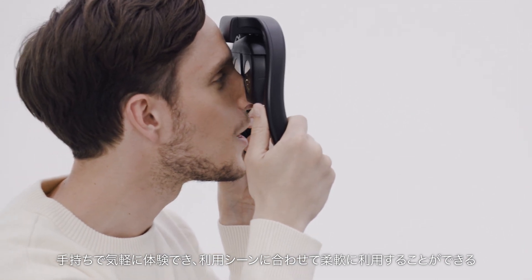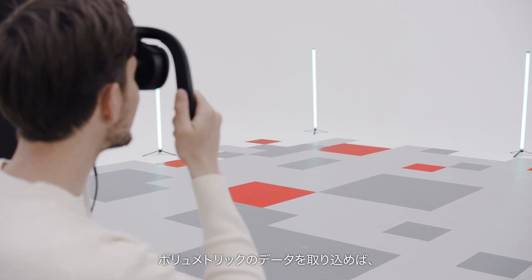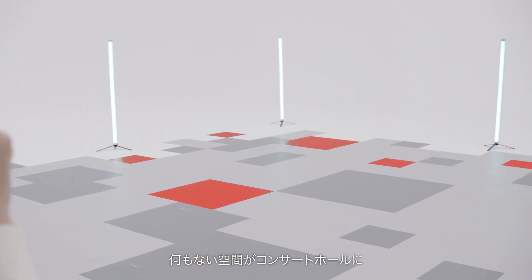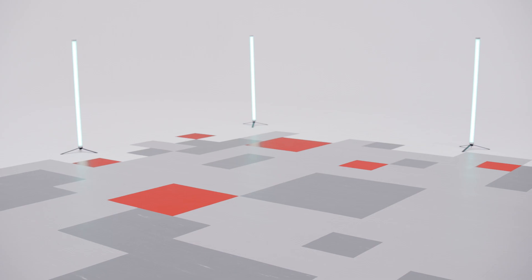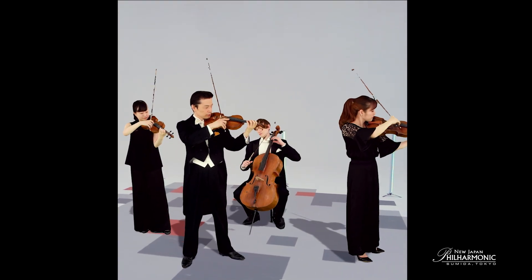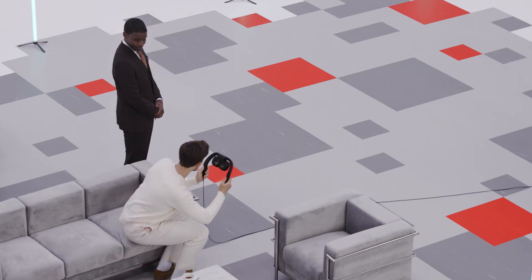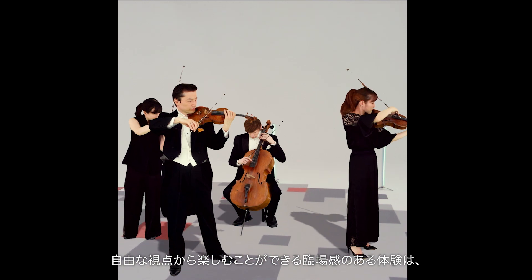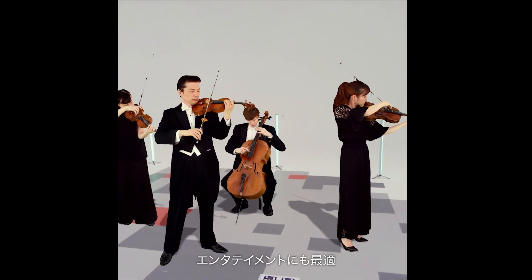Easy and flexible. By feeding volumetric data into EMRIEL, you can turn an empty space into a magnificent concert hall. You can enjoy the realistic experience from a free viewpoint. Perfect for entertainment as well.